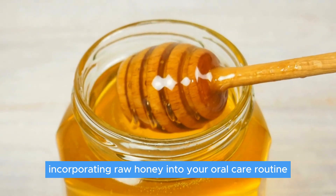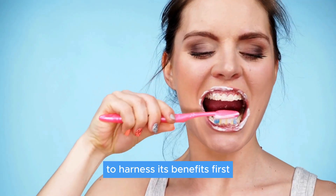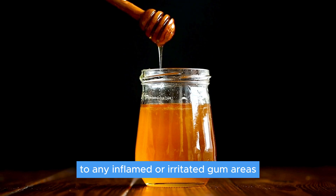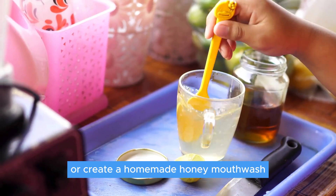Incorporating raw honey into your oral care routine is simple and effective. Let me show you a couple of ways to harness its benefits. First, after your regular brushing and flossing, apply a small amount directly to any inflamed or irritated gum areas. Remember, a little goes a long way. And for daily care, why not add raw honey to your toothpaste or create a homemade honey mouthwash?